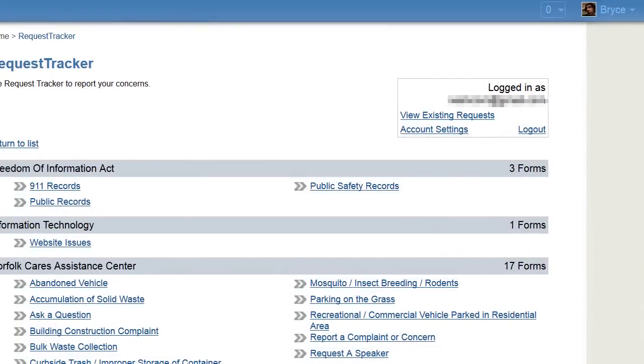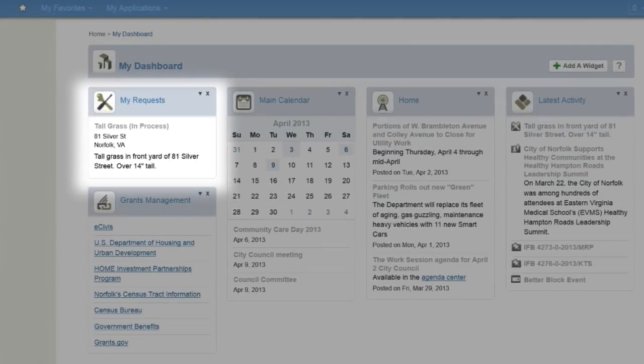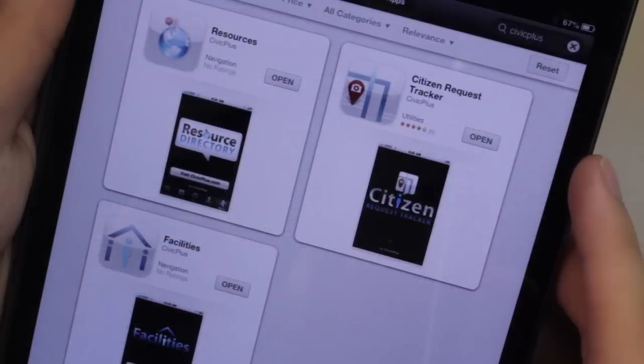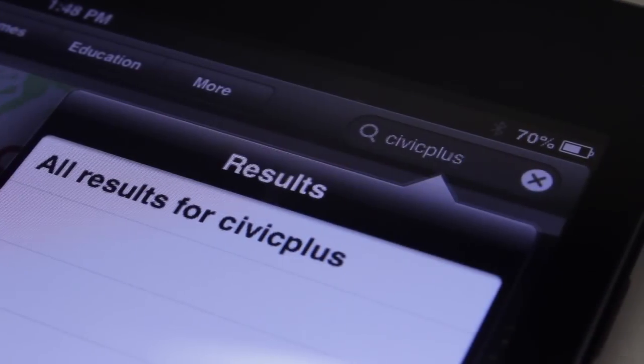To check the status of your request, log back into Request Tracker or use the My Dashboard Request Tracker widget. You can also submit and check requests on your iPhone — search Civic Plus in the App Store.